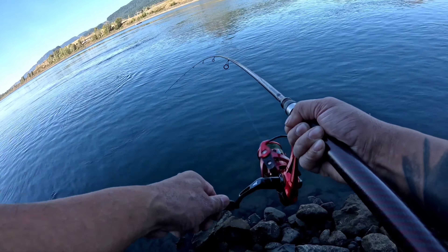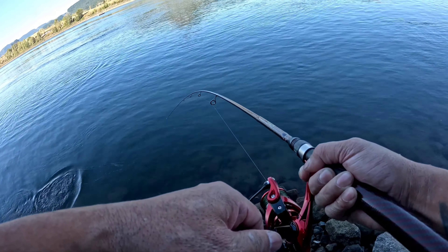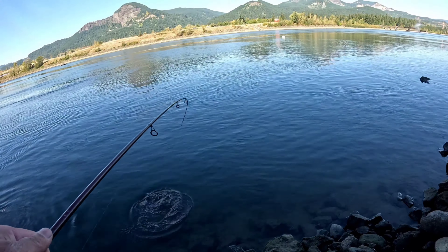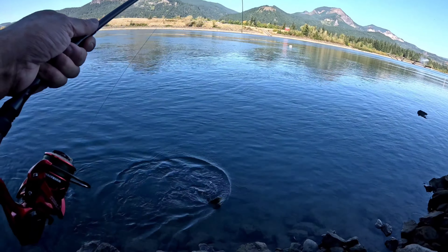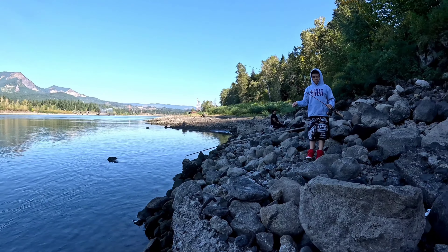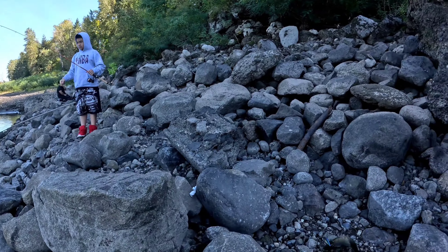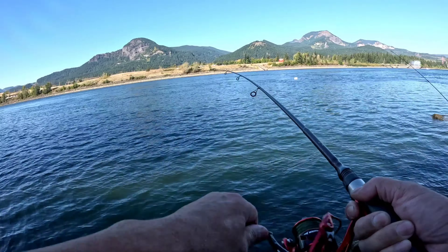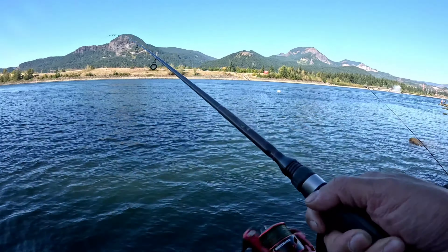Oh, that's a nice one — what size is that? Oh yeah it is. Crankbait? Yeah, it's a crankbait. I think I lost him — I lost him. Messing with the GoPro.